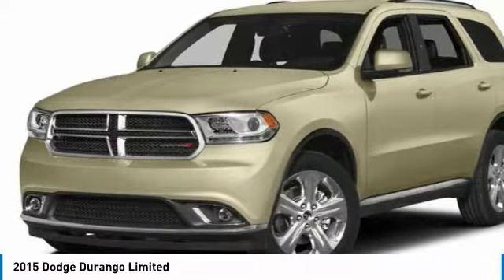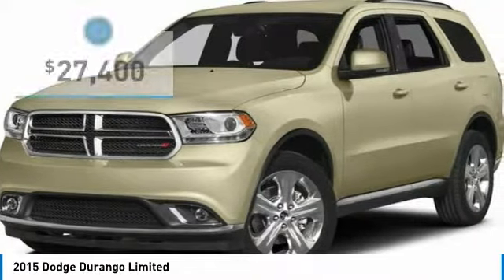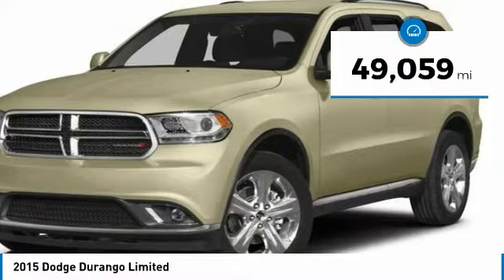Underneath are sturdy body-on-frame mechanicals and the option for a powerful V8 engine, and is priced below $30,000. This vehicle has less than 50,000 miles.